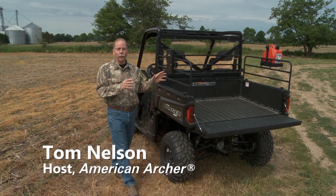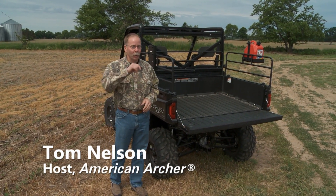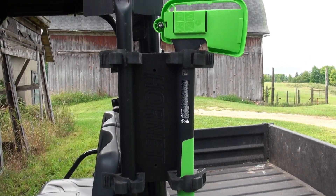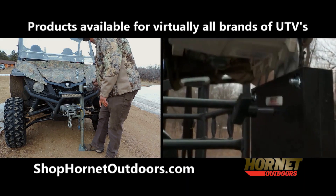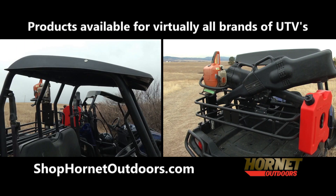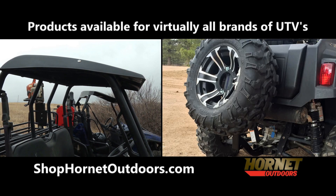If you want to customize your ATV or UTV, Hornet Outdoors has the solution for you. Hornet Outdoors manufactures a wide variety of unique cargo racks and accessories for all makes and models of ATVs and UTVs, including popular brands like Polaris, Can-Am, Yamaha, Honda and more.